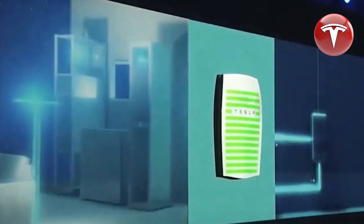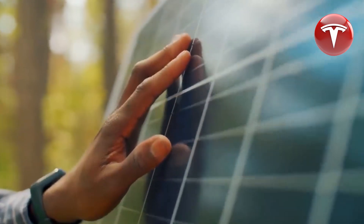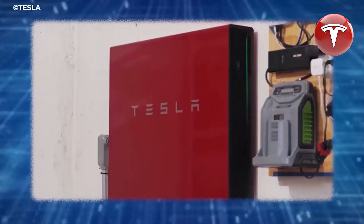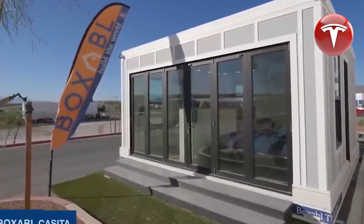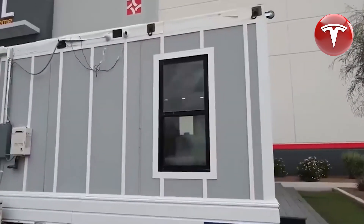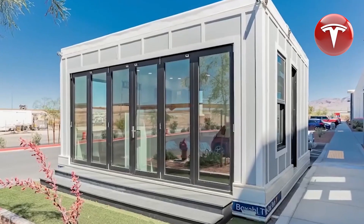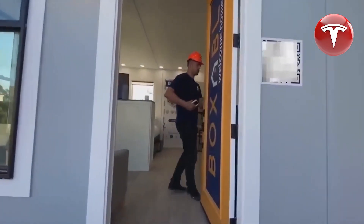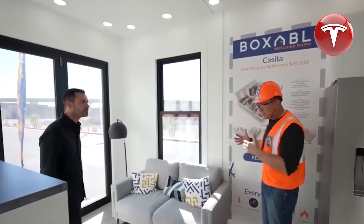Therefore, any approach that promotes the adoption of clean and green energy solutions should be wholeheartedly embraced, and the Tesla home aligns perfectly with this objective. The affordable and stylish Tesla home is simplifying and effectively addressing the housing crisis, ensuring that everyone has a viable option to own a home. In conclusion, the Tesla home represents a significant step towards a sustainable future.